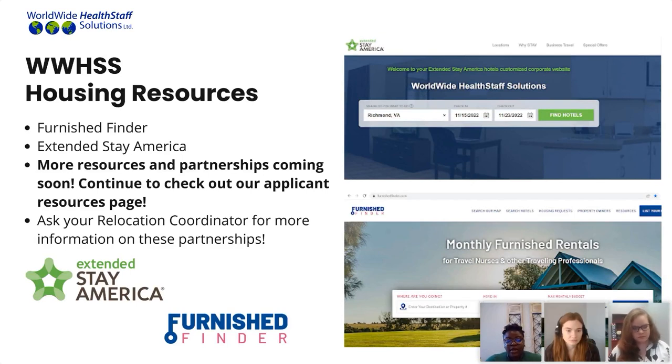I'd also like to talk about Extended Stay America. We have a great partnership with them as well — they are an extended stay hotel. If you have questions about any of these resources, you can email or reach out to your relocation coordinator and we can provide more information. We are also looking to expand and make more partnerships to offer you more options for temporary housing and permanent housing when you come over, because we definitely want to give you as much information and as many resources as we can upon arrival.